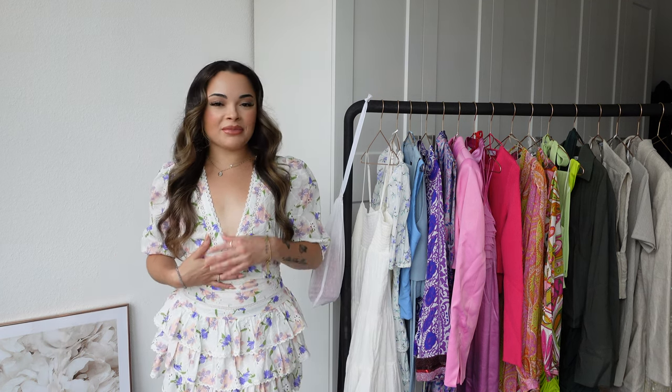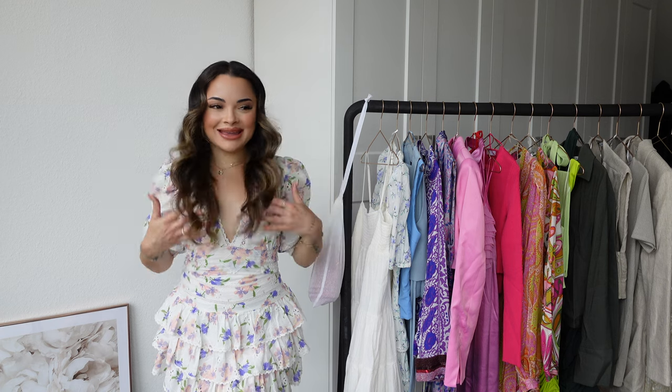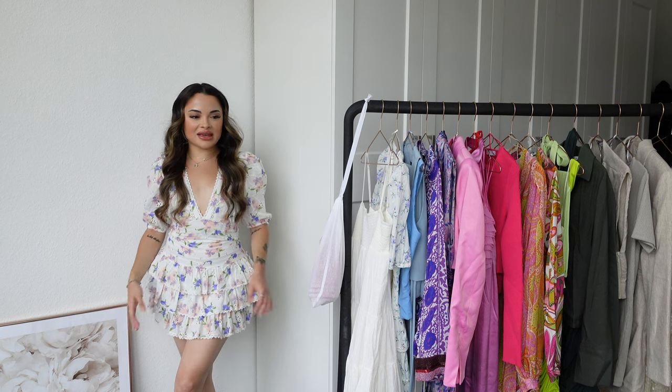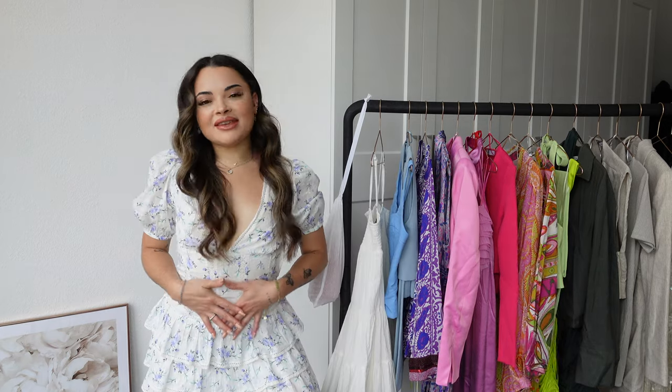It's not something I would normally gravitate towards but I'm obsessed. Let me know in the comments what you guys think. I think with my hair like this I feel very cutesy — I need some cute sandals to wear with this, it's a perfect summer outfit.